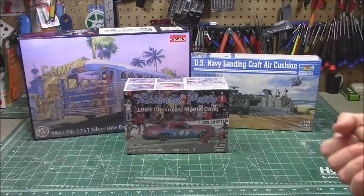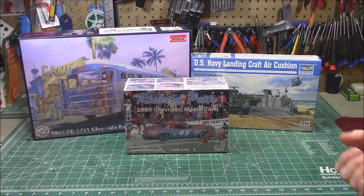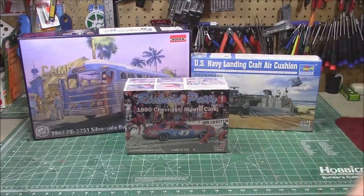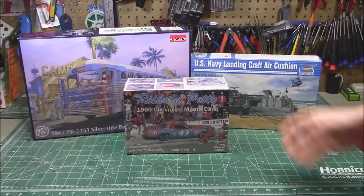Welcome back everyone — it's that time of month where we get to look at all the cool new stuff we're going to be seeing on the workshop. First up on the bench: longtime sponsor Model Roundup, and newer sponsor MRC, have sent over some kits, so we'll take a look at those and see what we're going to be building up on the show.